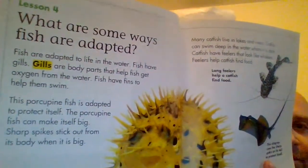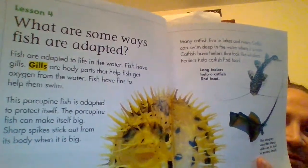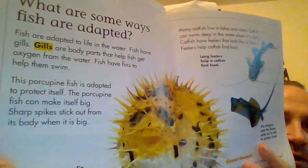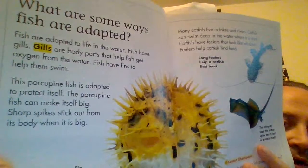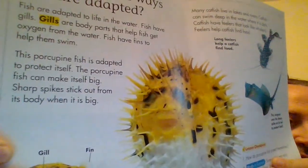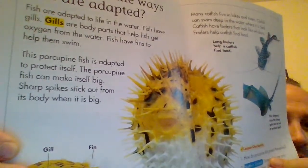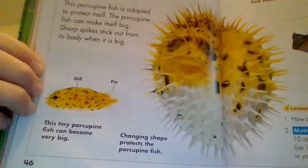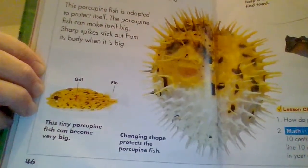What are some ways fish are adapted? Fish are adapted to life in the water. Fish have gills — body parts that help fish get oxygen from the water. Fish have fins to help them swim. This porcupine fish is adapted to protect itself. The porcupine fish can make itself big. Sharp spikes stick out from its body when it's big. This tiny porcupine fish can become very big. Changing shape protects the porcupine fish.